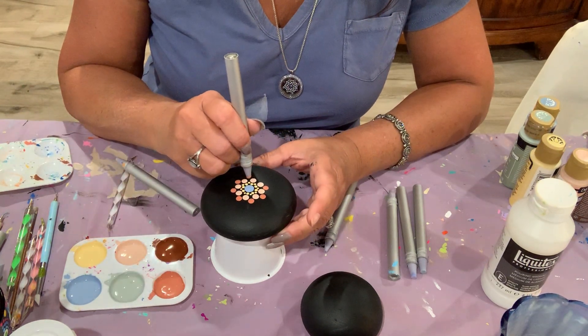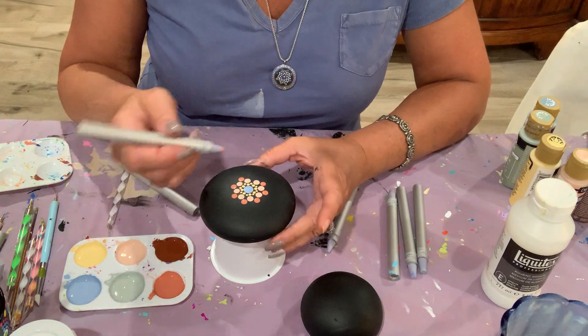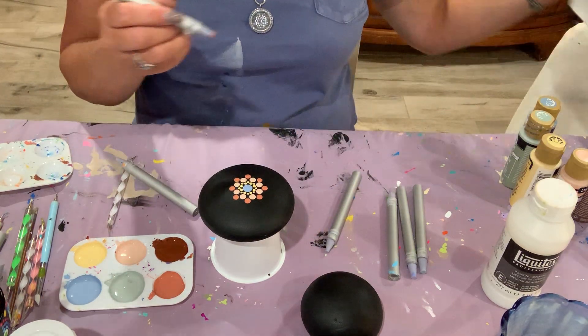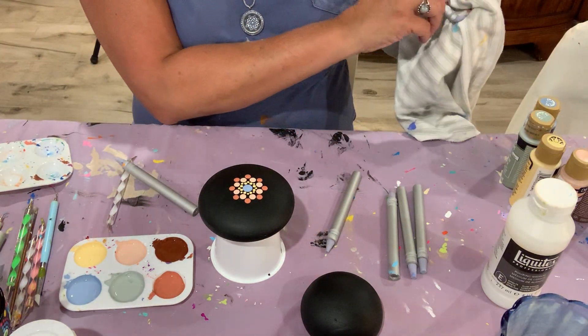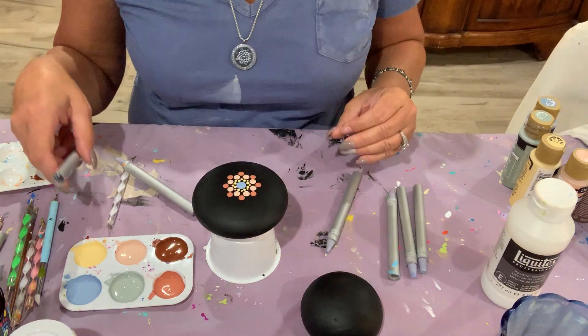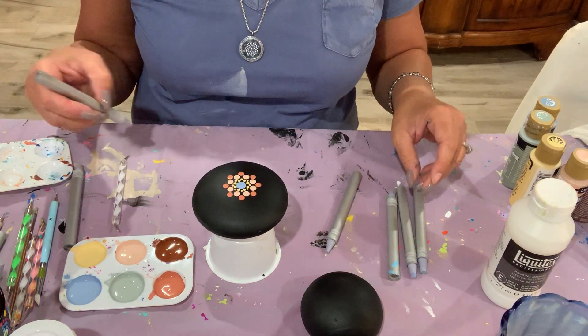The thing I love about dotting is that you can feel like an artist even if you're not professionally trained. You can absolutely enjoy art and make beautiful things with a few short lessons and some practice, which is what I did.